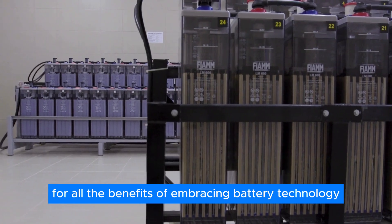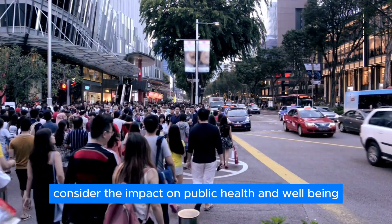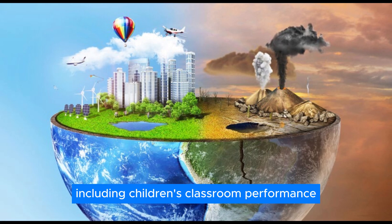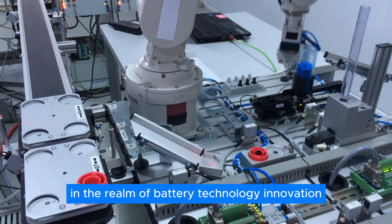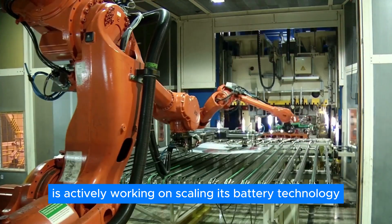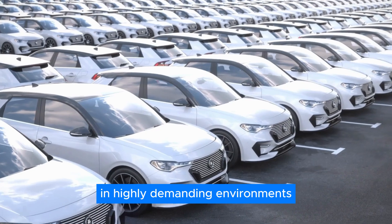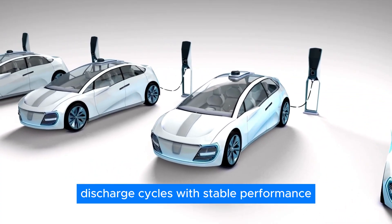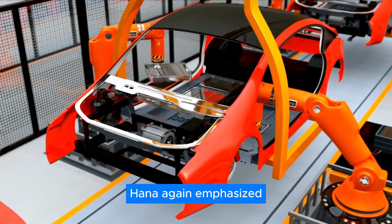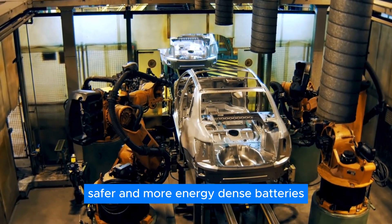The benefits of embracing battery technology breakthroughs extend beyond financial savings and environmental impact — consider the impact on public health and well-being. High levels of heat and air pollution can have detrimental effects on various aspects of our lives, including children's classroom performance. Companies like Ion are at the forefront of developing advanced solutions, actively working on scaling their battery technology and collaborating with government agencies. Ion's goal of achieving 1,000 charge-discharge cycles with stable performance demonstrates its commitment to pushing the boundaries of battery technology.